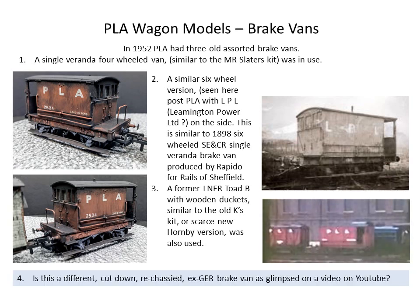I also have an old K's LNER Toad B which I'm going to put into PLA livery, and maybe one day I'll get one of the Hornby ones — lovely models, but extremely popular and hard to find with the wooden duckets, because these have to have the wooden duckets. The picture on the bottom right was a quick snatch from a YouTube video, and I've now discovered that one looks like a Sinclair-type Great Eastern Railway brake van, for which I don't currently know where to get a model. Somebody's done a 3D print of one but I don't think it's available. The brake vans are a study all on their own for Port of London Authority.